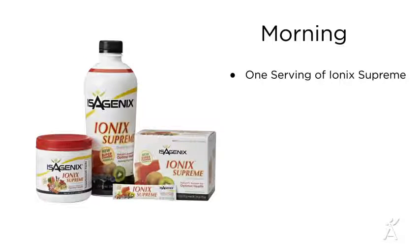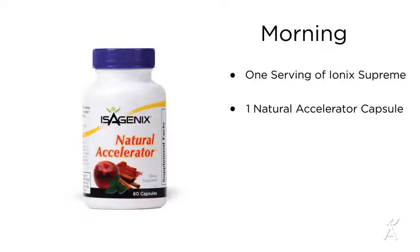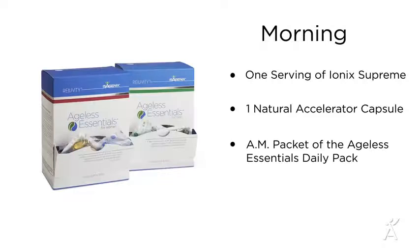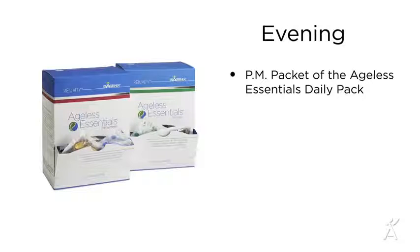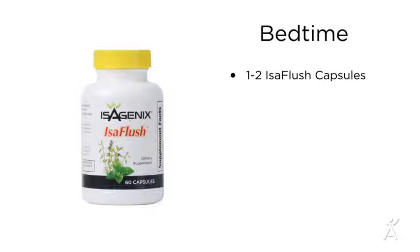Here are some products you'll take every day during the system, whether it's a shake day or a cleanse day. In the morning, drink one serving of Ionix Supreme and take one Natural Accelerator capsule and the AM packet of the Ageless Essentials daily pack. In the afternoon, take a second Natural Accelerator capsule, and in the evening, take the PM packet of the Ageless Essentials daily pack. Lastly, take one to two IsaFlush capsules as needed at bedtime, preferably on an empty stomach.